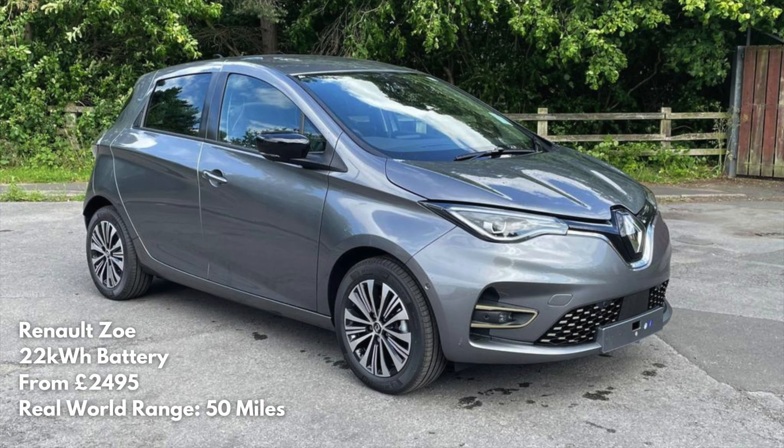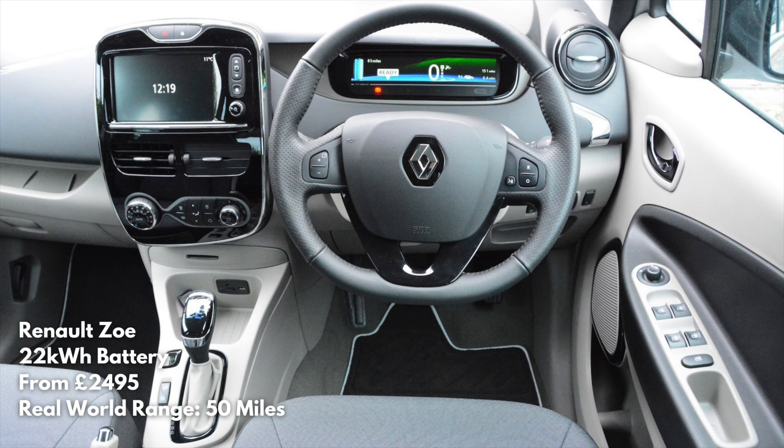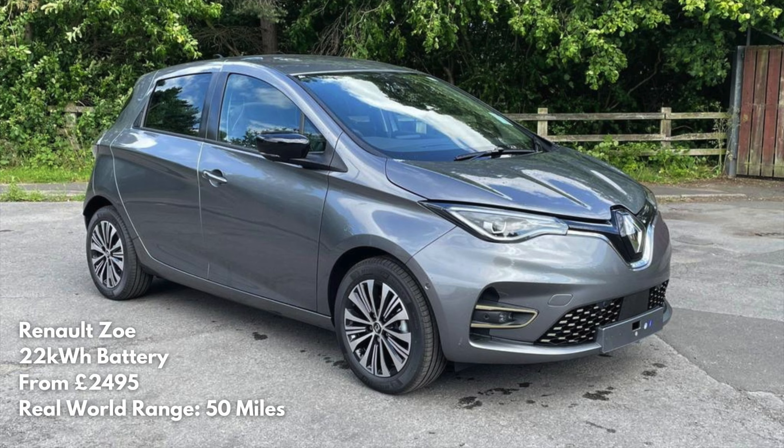First up, the Renault Zoe. For just £2,500, this does seem to be the bargain of the century. However, beware that some Zoe's batteries are leased at £50 per month — a bit annoying. I believe this is the only EV that offered leased batteries, so you don't need to worry about that as we go through the list. Higher priced Zoes are available that include the battery, currently around £5,500.